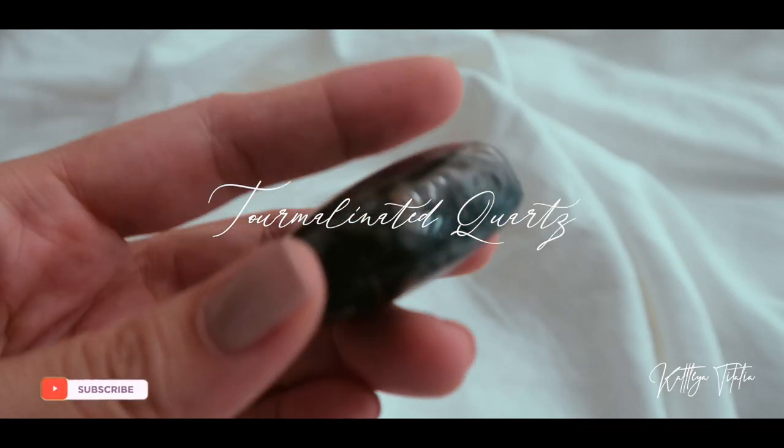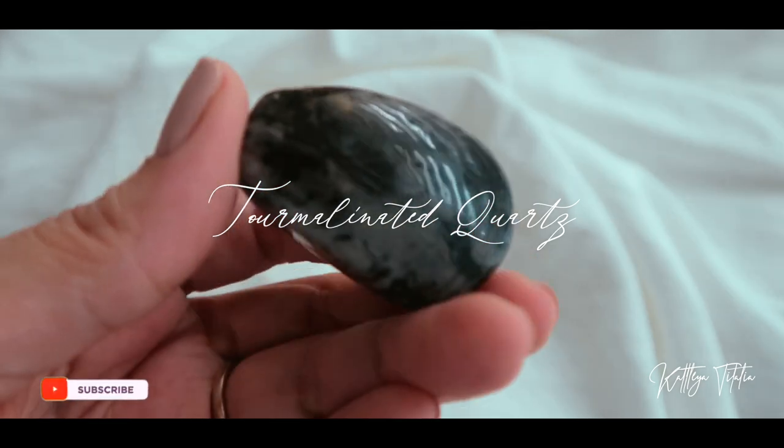The next crystal that I got from them is this tourmalinated quartz. It is a combination of black tourmaline and quartz, so you get the best of both worlds — because you have tourmaline which is protective, and quartz which is an amplifier.